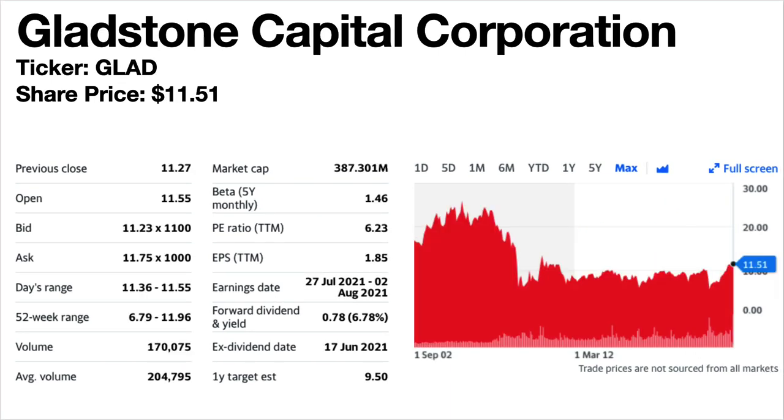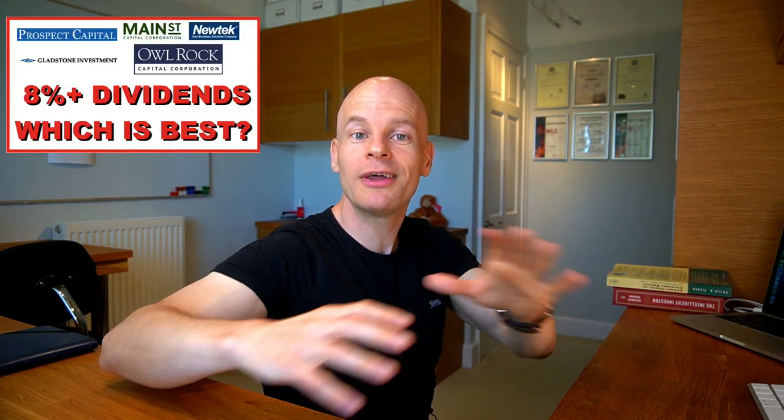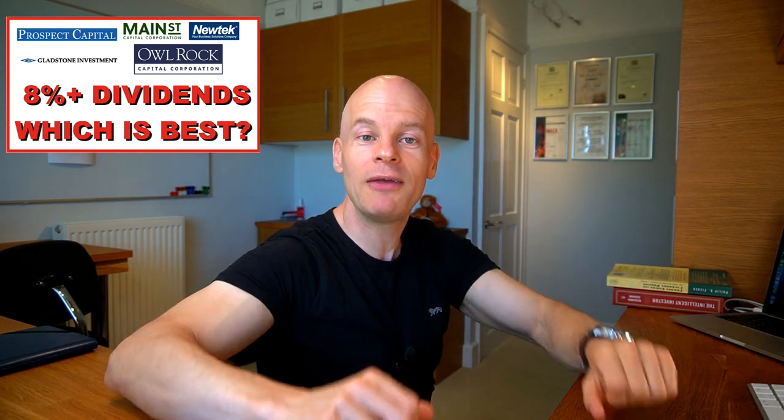Gladstone Capital Corporation, ticker symbol GLAD. This is one of the more popular monthly dividend stocks. The share price is $11.51. The forward dividend yield is 6.78%. This is a business development company or BDC. The share price trend is flat since 2008. Dividends have been flat since 2009, dropped a little in April 2020 and increased in January 2021 but still below pre-pandemic levels. If you're interested in BDCs, I recently made a video comparing five business development companies — I'll put a link in the description.